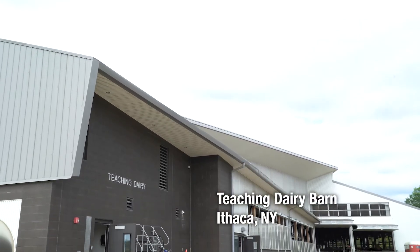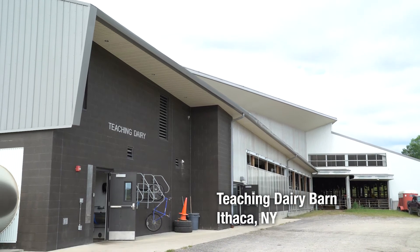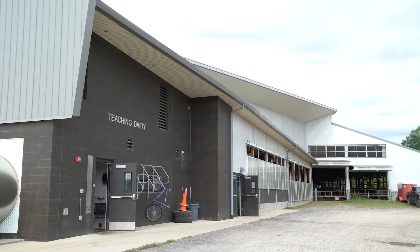My name is Paul Jeanette. I'm the Director of Biocontainment Operations here at the Cornell College of Veterinary Medicine, and we're here at the college's teaching dairy barn.